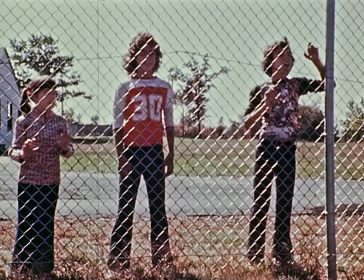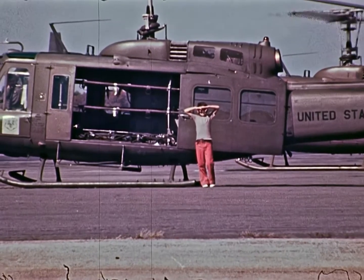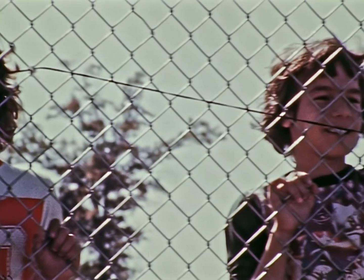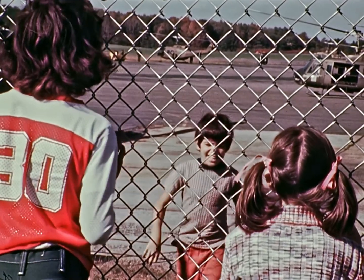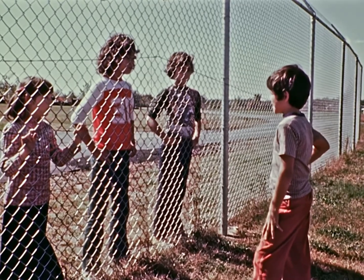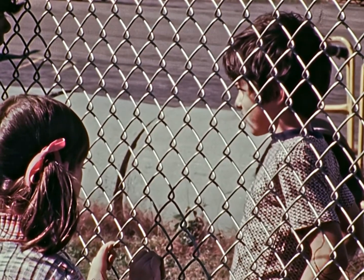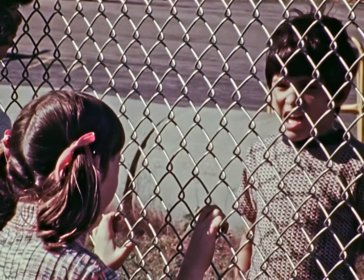Hey! Hey, come on over! Hey, come on! Hi! Hey, kid, you live here? No, my brother works there. He's a pilot. You're lucky. I bet you come here all the time. Nah, not that much. Not as much as I like to. Can you get this? Yeah! Can you? I'll try.